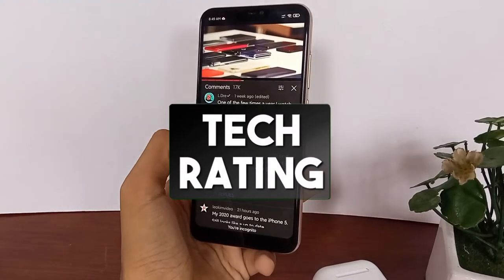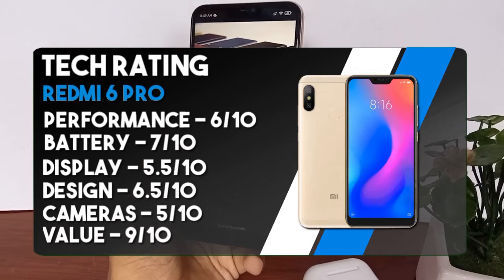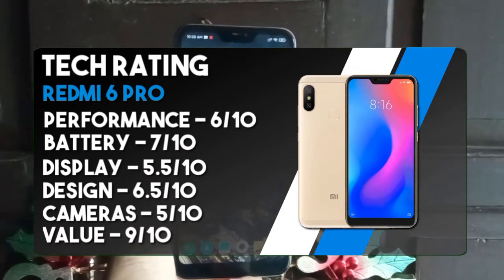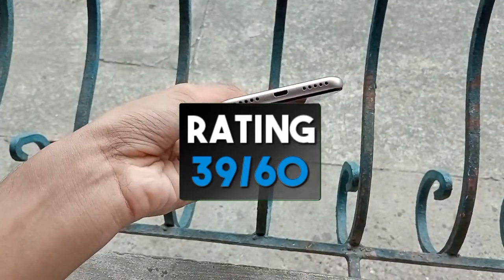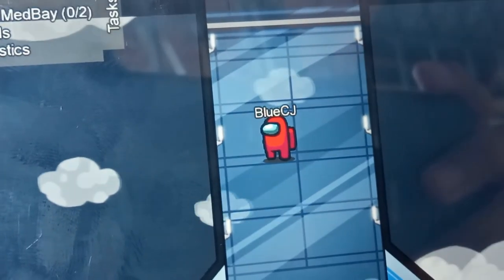So that's the Redmi 6 Pro. This phone is not really new but now that prices have dropped it has become a very great deal for a low price. If you're someone who really wants to save some money, you won't make the wrong decision purchasing one if you get it in good condition. It still has a great battery even after almost 3 years, good performance, good and compact build, a decent display and an okay camera setup.